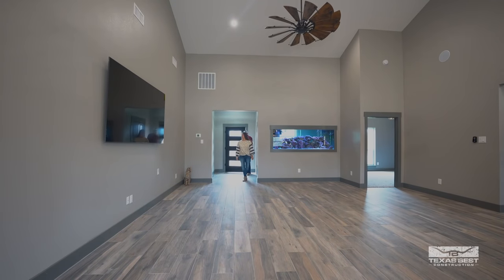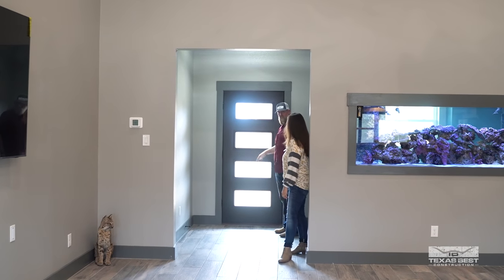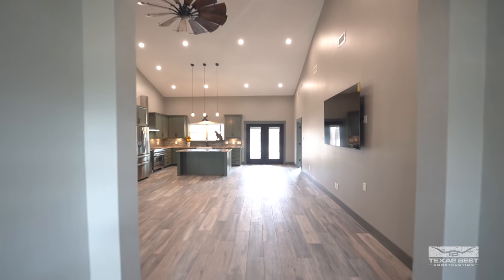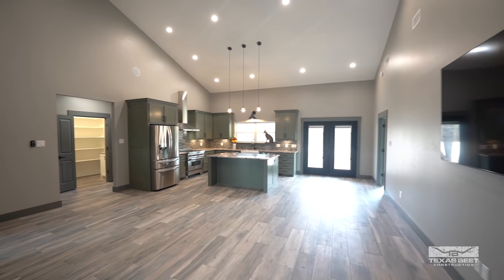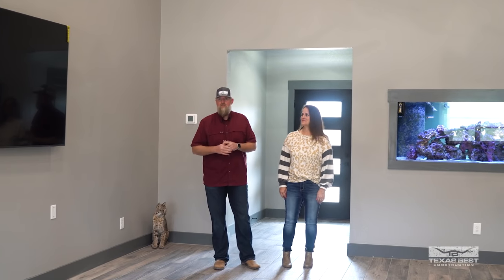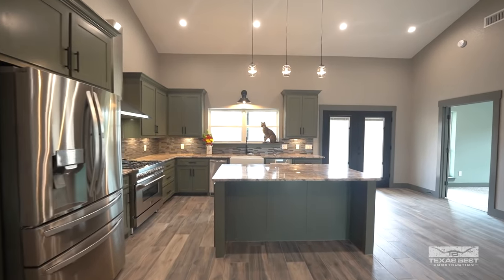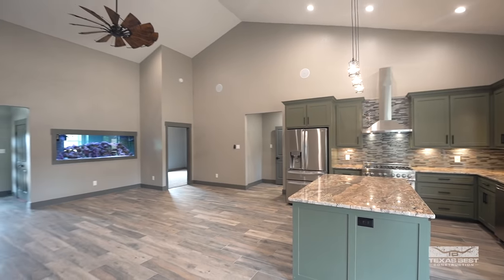Here we go, guys. We've got this nice little entryway off the front door, and I love this full glass door — something the clients wanted to get some natural light in here. It's a little bit different than some of our more typical barndominium layouts because we have the aquarium room on this side, with the living room more centrally located and the kitchen towards the back. It's still open, but we don't have as many windows on the front and back.